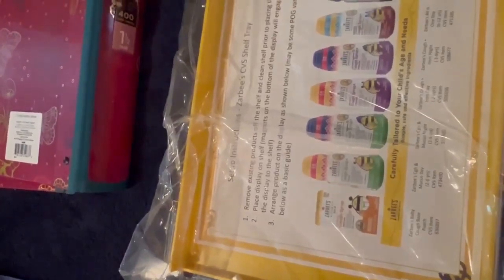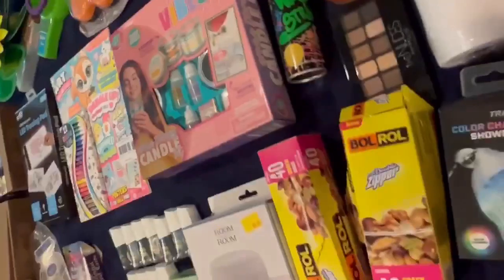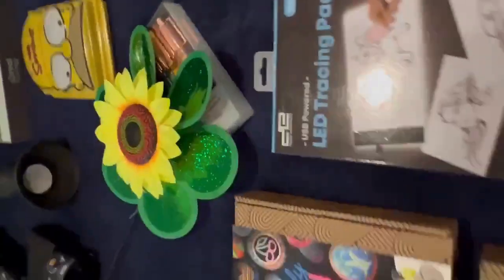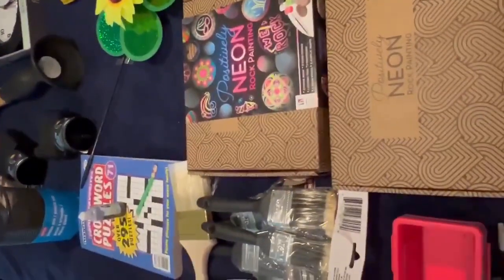Burt's Bees — I forget the name of that store. Maybe GNC, I don't recall. But you get the idea — when I do know, I'll tell you the exact stores. I don't want to give the specific locations so the spots don't get bombarded and people get mad at me.